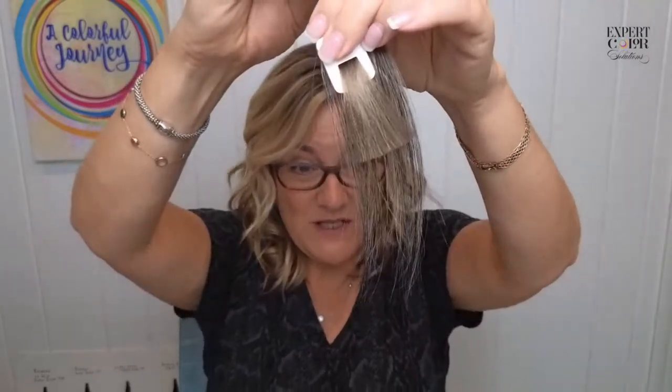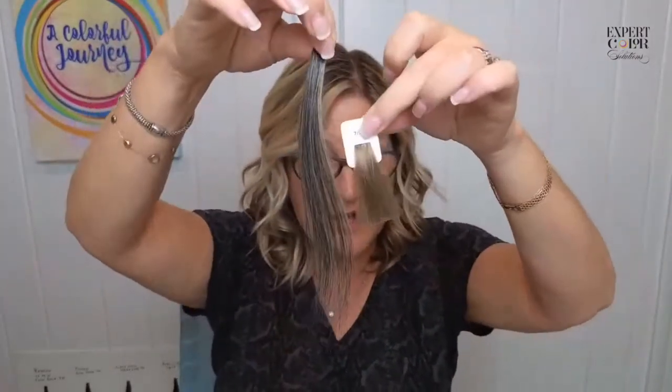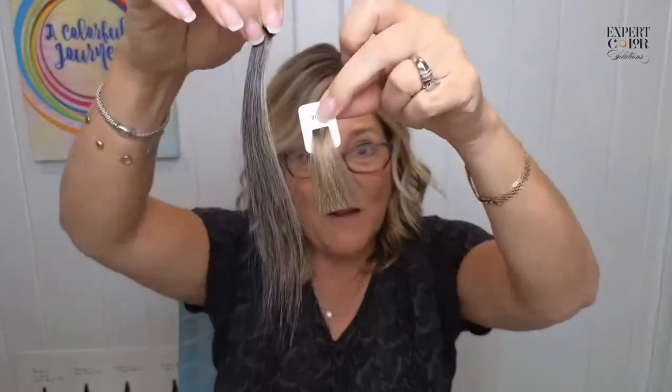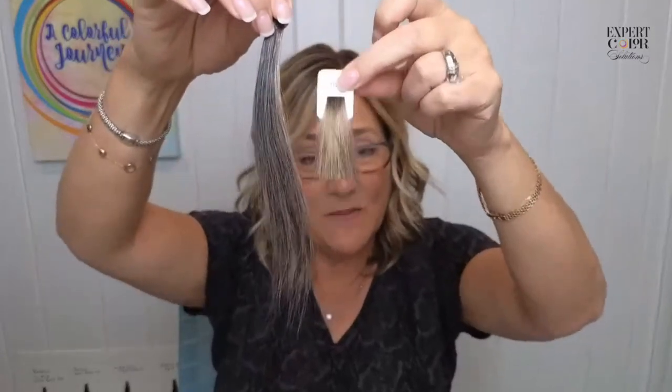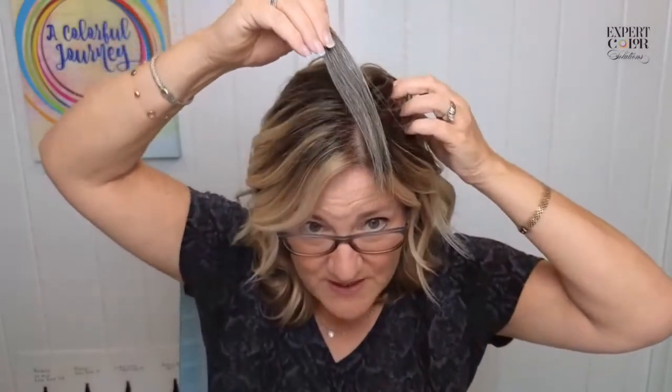If I were to do permanent color on this same swatch, it's going to lift and lighten and end up being a warmer version of itself minus the gray. That is not what you see is what you get. If this is permanent color and it says a level seven is going to turn the hair this color — this doesn't happen. But in a demi situation, what you see is what you get. I know I'm talking fast — I get very excited.